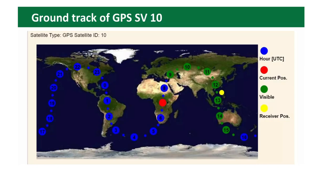Every GPS satellite has its own ID. For example, satellite number 10 has a specific orbit and ground track — its current position may be above Africa and it will be visible for example in the Philippines for 9 to 15 hours.